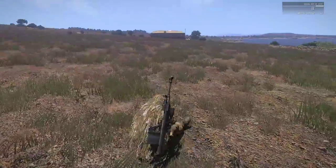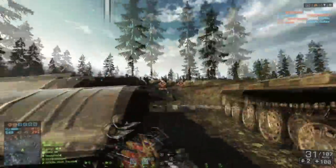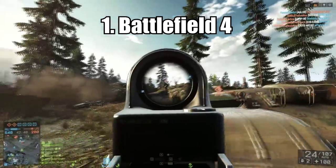ARMA 3 scooches to 2nd place on the countdown.